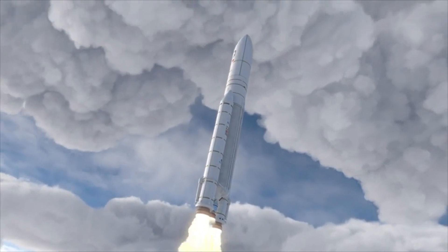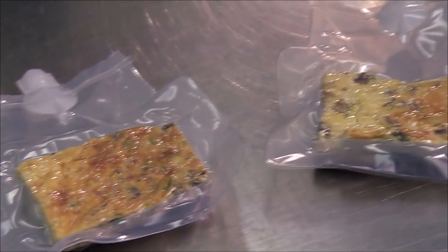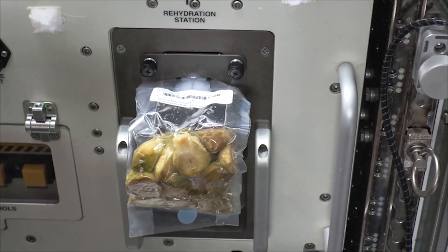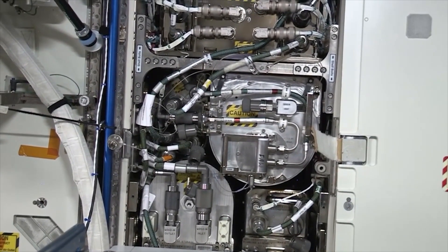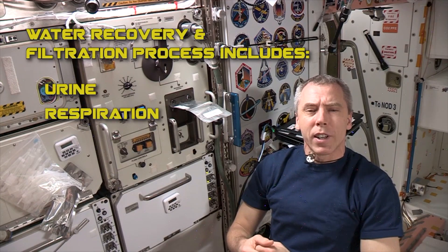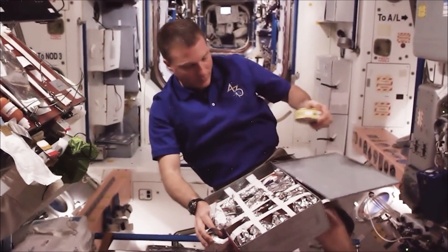Weight is a critical factor in space travel due to the high cost of launching and transporting supplies into space. Freeze-drying removes water from the food, significantly reducing its weight. Water is heavy and adds unnecessary mass to the payload. By removing water through the freeze-drying process, the food becomes lightweight, making it more cost-effective to transport to space. You might think it's strange because water is re-added to rehydrate the freeze-dried meals. But water is more readily available in space — astronauts have access to water through systems that recycle their urine, condensation and other waste products — so the additional weight for rehydration is relatively negligible compared to the savings achieved during initial transportation.